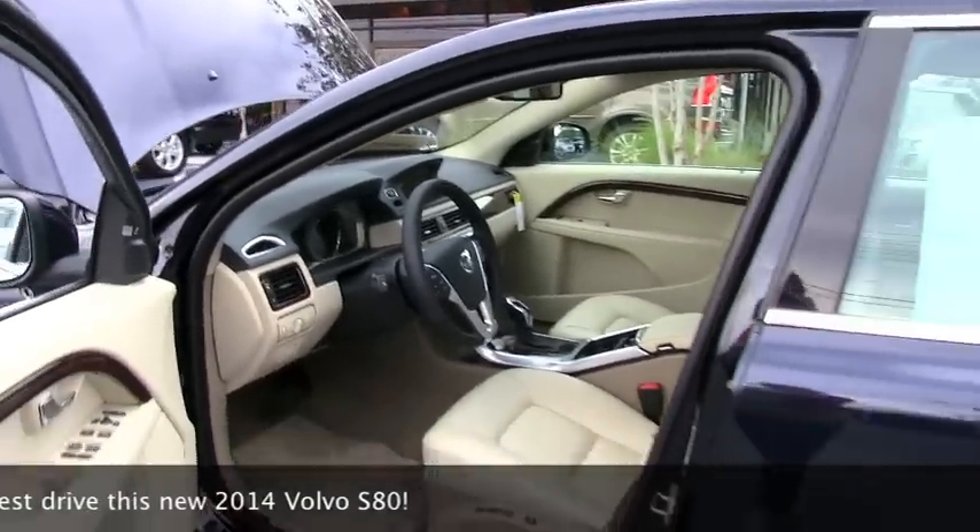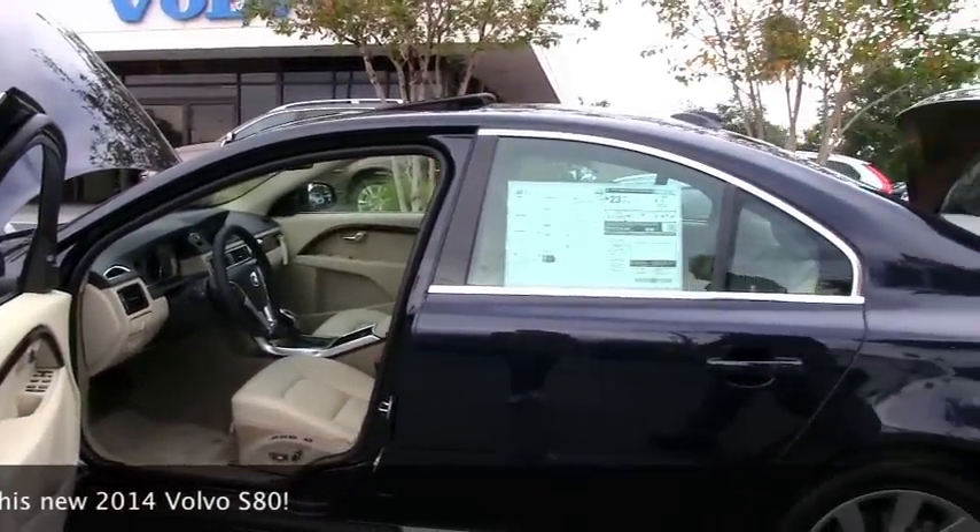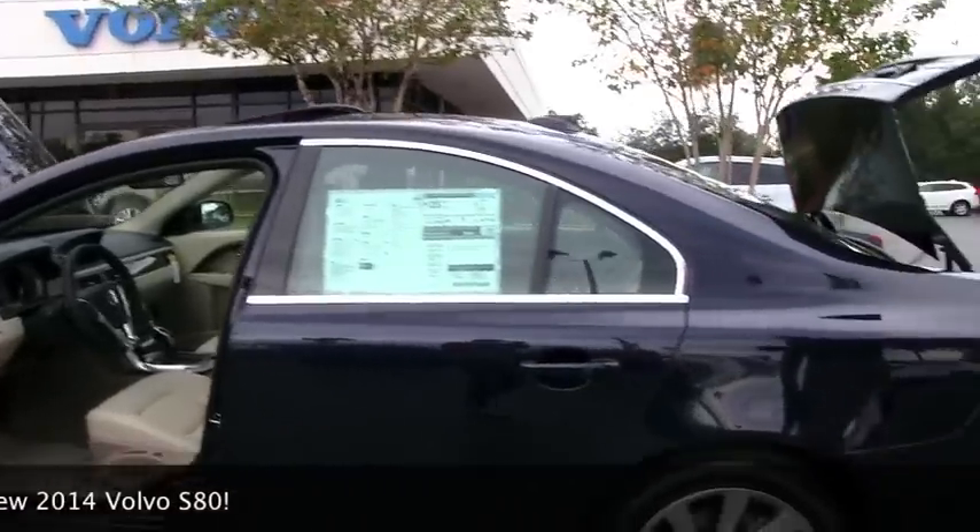This vehicle is just under 4,000 pounds curb weight. As you drive it, it's a very nice, heavy, comfortable ride. It's still very responsive.